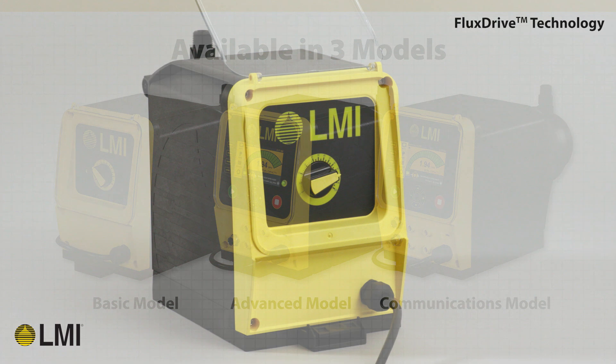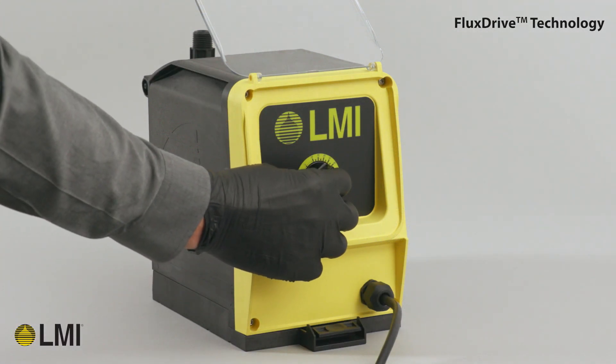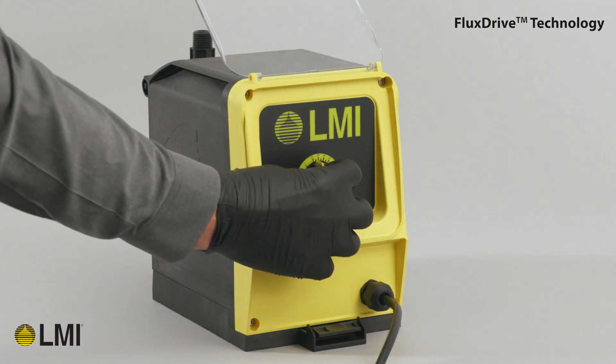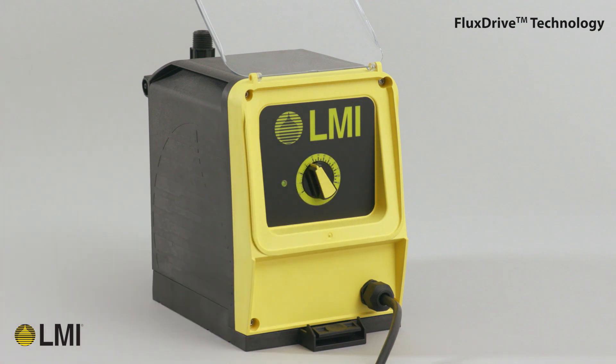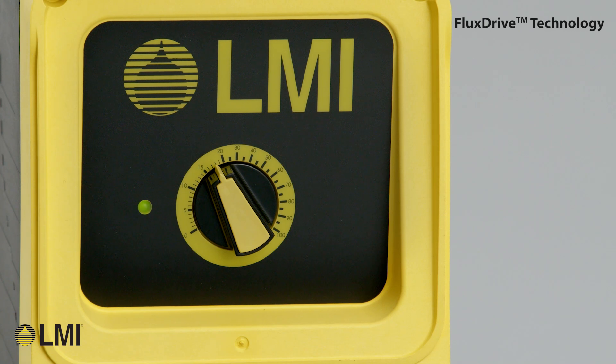The basic model of the TD is designed for robustness, accuracy, and ease of use. Startup and commissioning is as simple as plugging in the unit and setting desired flow using the simple speed control dial. The feed rate is automatically profiled through the pump's smart control, which adjusts to maximize flow linearity in the discharge stroke, ensuring accurate chemical injection while minimizing pulsation.